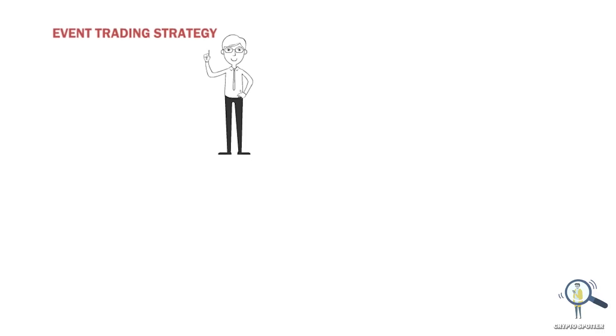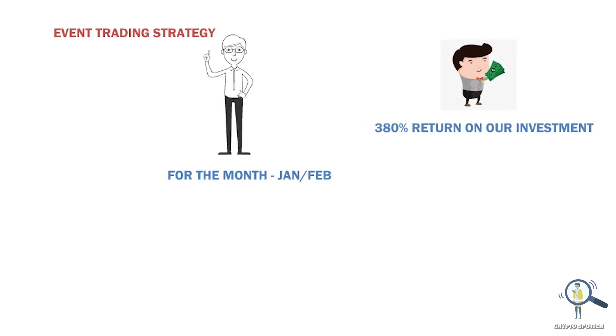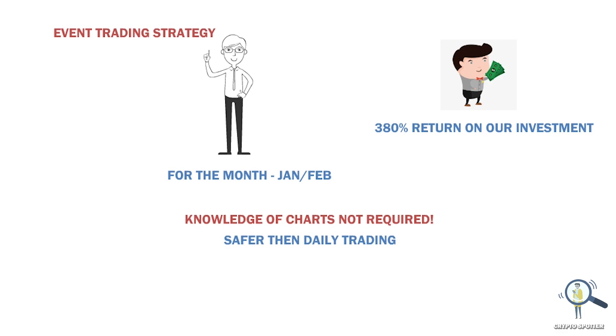Hey, what's up guys. In this video I am going to share my event trading strategy for January and February. We are going to use this event-based strategy to gain 380% return on our investment. The good thing about event-based trading is you don't need to have knowledge of charts — it is comparatively safer than daily trading.